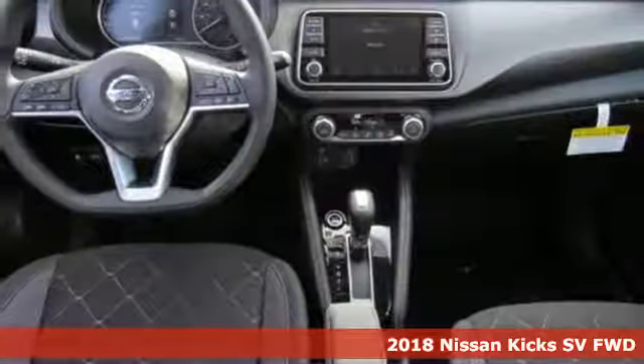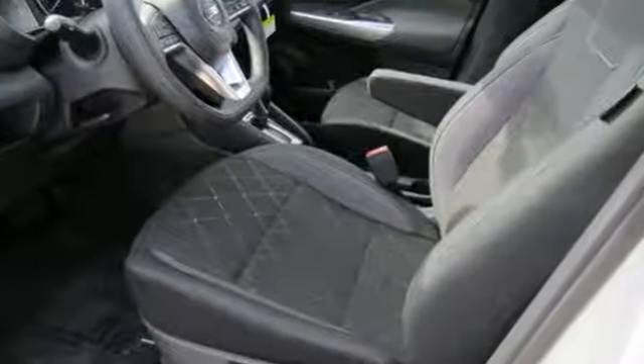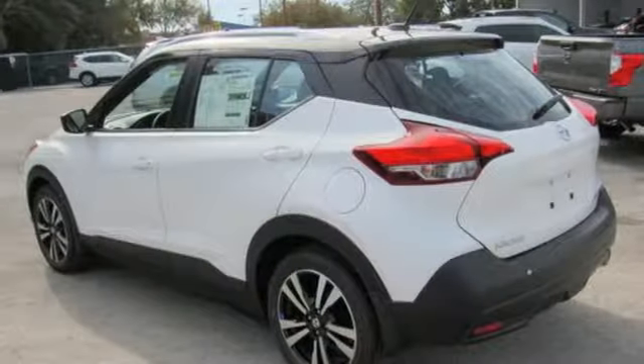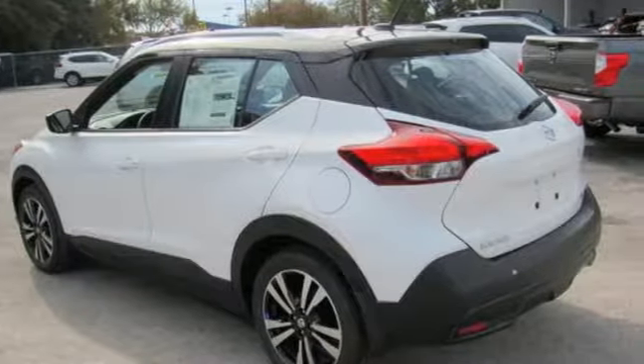It comes nicely equipped with features you'll love: inline four-cylinder engine, manual tilting steering column, Bluetooth wireless audio streaming, manual telescoping steering column, intelligent key, and external memory control.